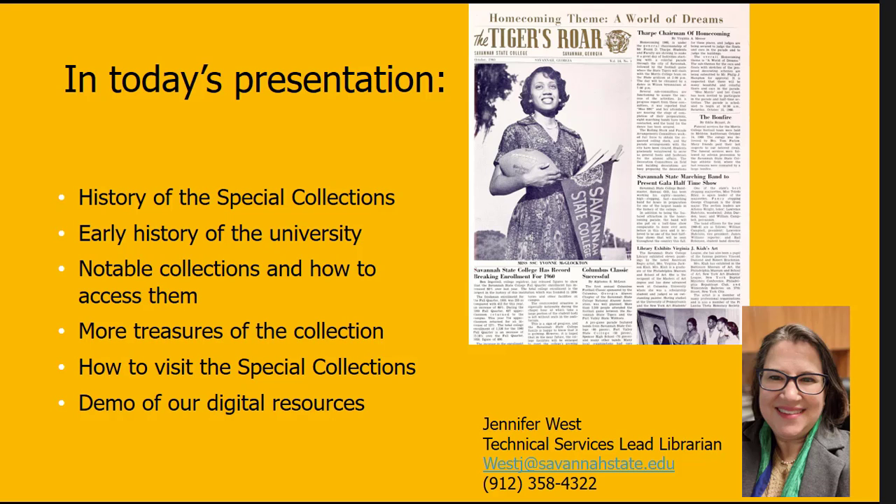My name is Jennifer West. I'm the Technical Services Lead Librarian here at Gordon Library, and that also means I am responsible for the Special Collections.